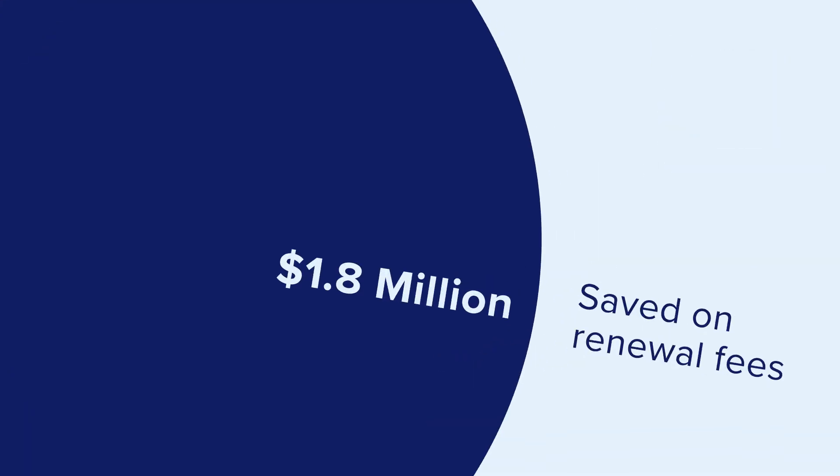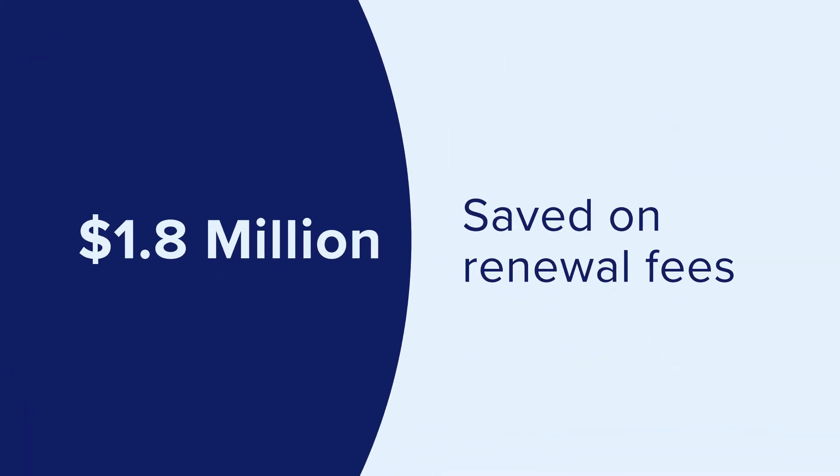A leading healthcare company used NextSync's unmatched visibility to accurately predict software needs per employee, saving IT close to $1.8 million on unnecessary Salesforce renewal fees.